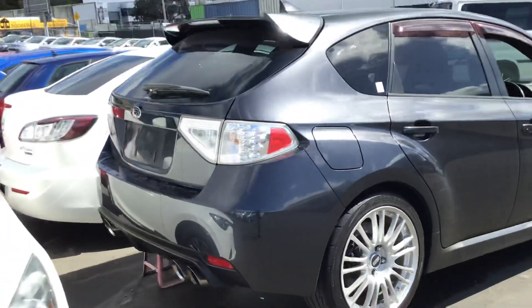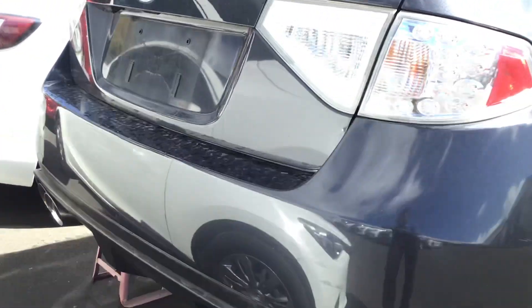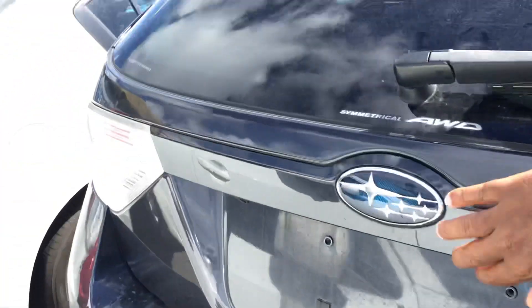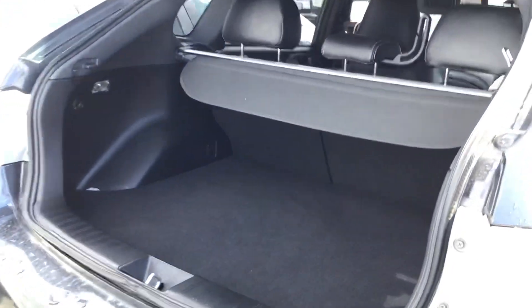Coming towards the back end of the vehicle, it's got an aftermarket muffler fitted in — sounds good. Being a hatch, it's quite spacious in the back. You could put all your belongings in the back, and the seats can fold down as well.